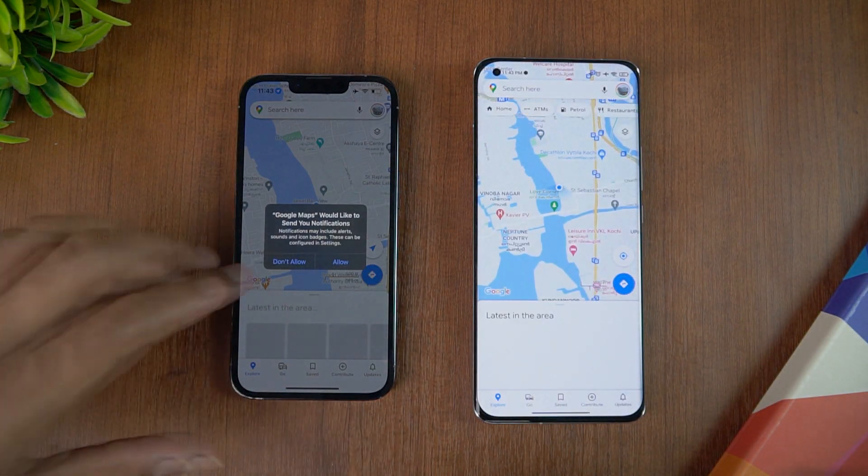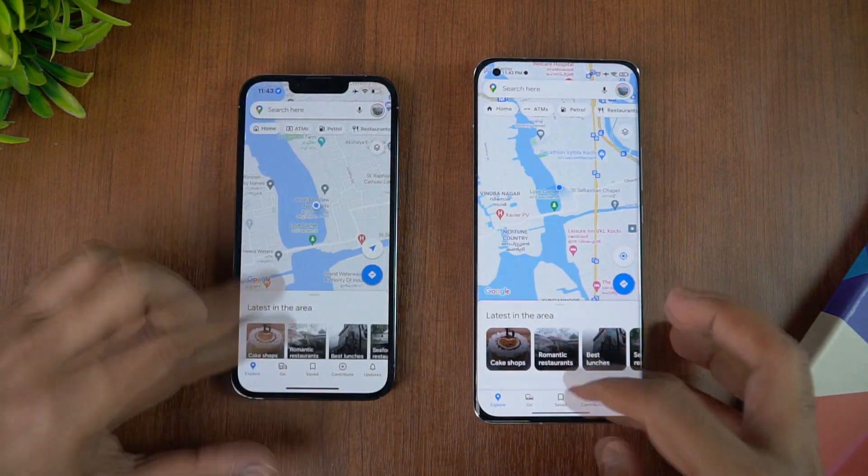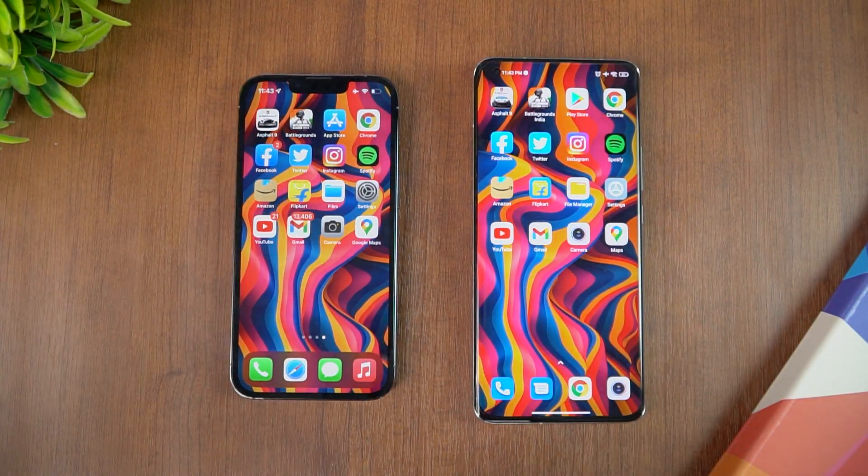YouTube — Mi 11 Ultra is faster. Gmail — Mi 11 Ultra is faster. Camera — iPhone is faster. And finally Maps — almost the same time for Maps.